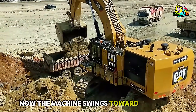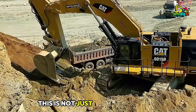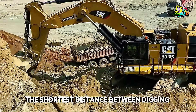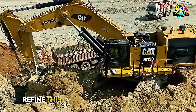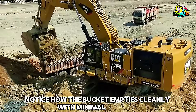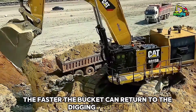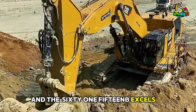Now the machine swings toward the truck, and the operator executes the movement with a near-perfect arc. This is not just a random motion — it's a calculated, fuel-efficient swing pattern designed for speed. The shortest distance between digging and dumping is always the goal, and experienced operators refine this technique over thousands of hours. Notice how the bucket empties cleanly with minimal spillage, a sign of both the operator's skill and the machine's balanced design. The faster the bucket can return to the digging position, the more material gets moved per hour, and the 6015B excels in exactly that.